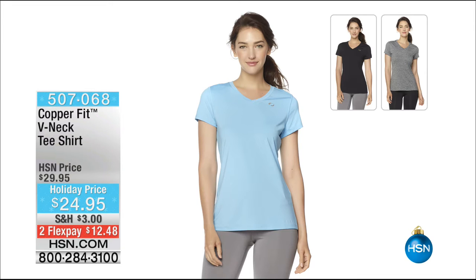We also want to let you know about the CopperFit V-neck t-shirts — these are $24.95 as well. Moisture wicking, super comfortable — just getting you a basic staple that you can layer, look, and feel good in. Still so many of you picking up the knee brace.